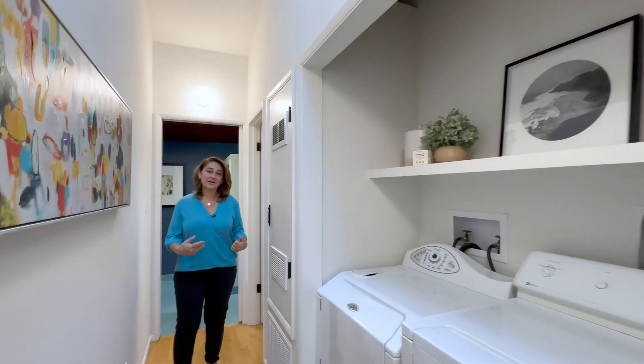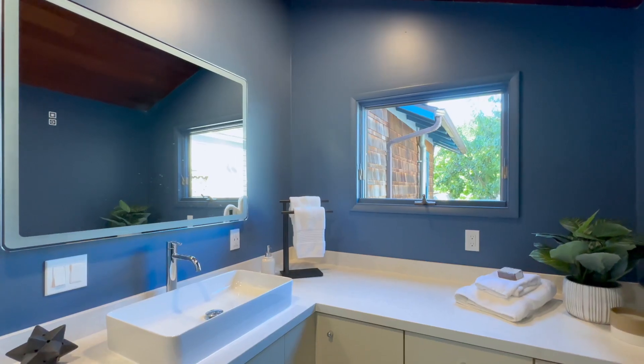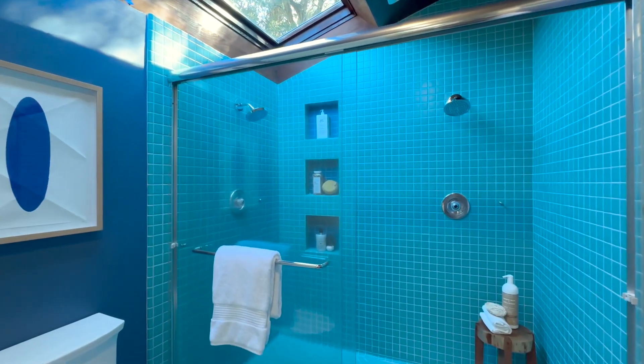Come on past the laundry area — I want to show you the oversized bathroom. It is a perfect combination of vintage charm with a trendy twist. I just love the colorful tiles and this huge shower with two shower heads and a skylight.